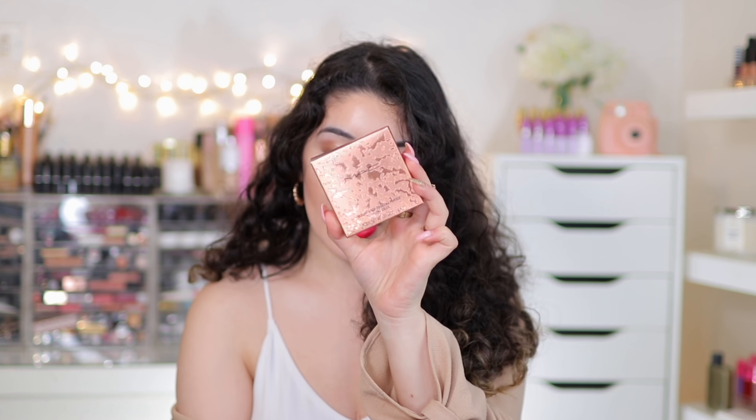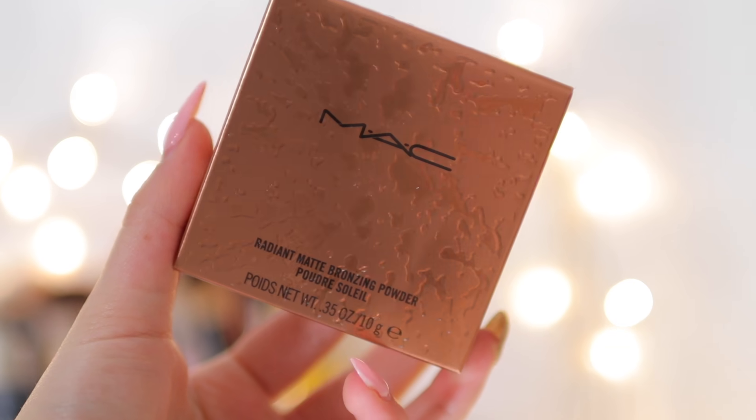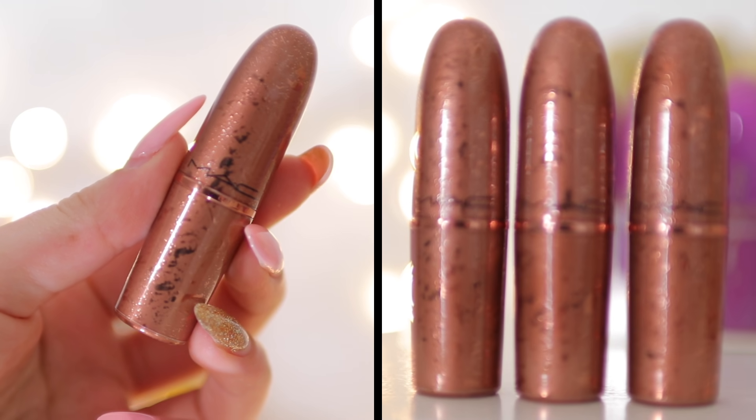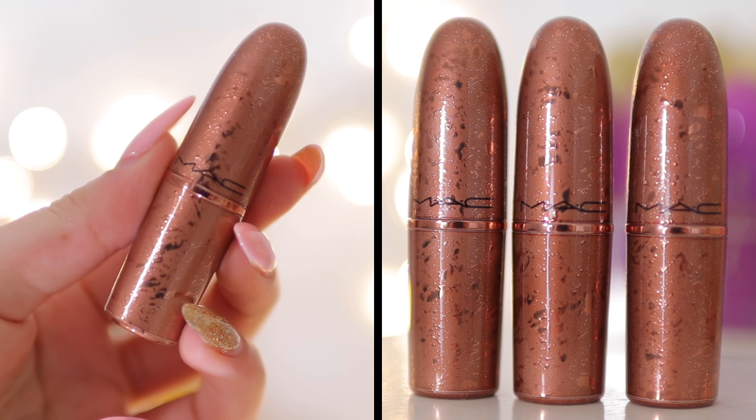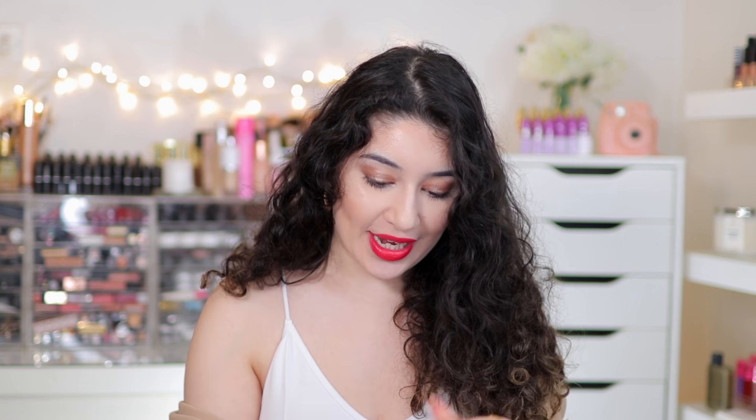Let's talk about the packaging for a second. It is a bronze packaging - the lipsticks look like that. MAC really come through with the packaging on all of their limited edition collections. So enough about the packaging - we're going straight into bronzer.